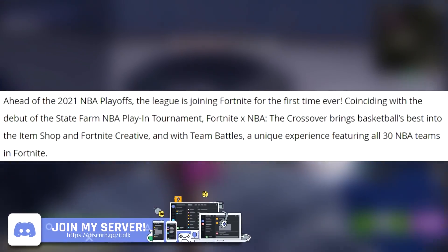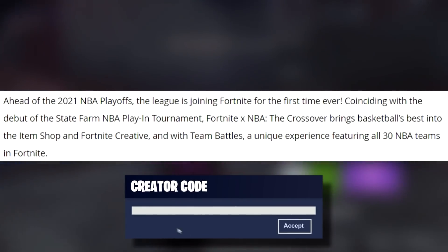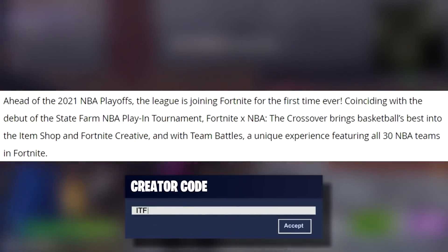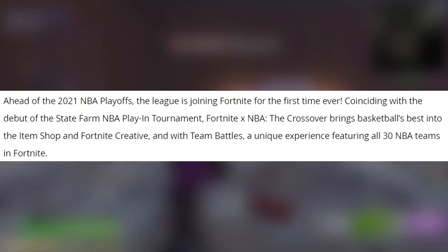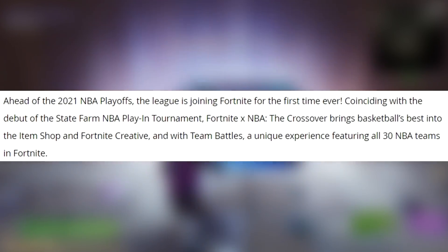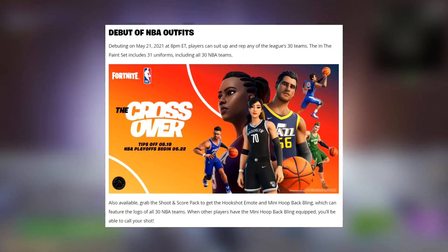Ahead of the 2021 NBA playoffs, the league is joining Fortnite for the first time ever, coinciding with the debut of the State Farm NBA Play-In Tournament. Fortnite x NBA: The Crossover brings basketball's best into the item shop and Fortnite Creative, with Team Battles featuring all 30 NBA teams, debuting on May 21st, 2021 at 8 PM Eastern.